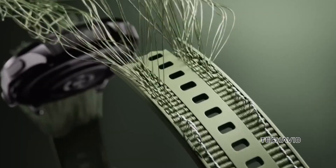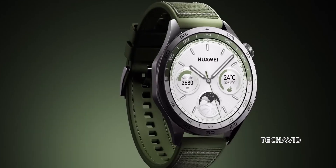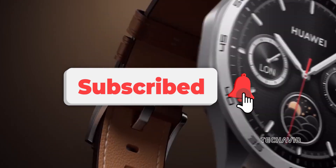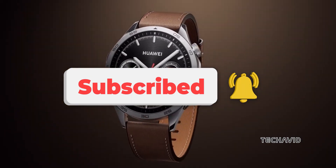That's all for the Huawei Watch GT5, looking to be a solid upgrade in the smartwatch world. If you're as excited as we are, don't forget to like and subscribe for more updates on the latest tech.